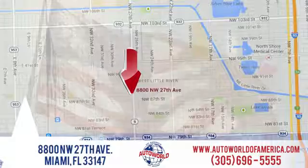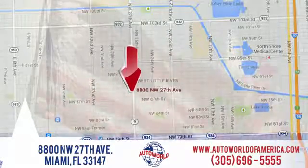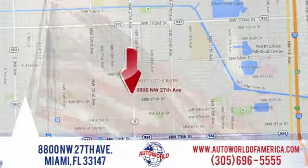Welcome to Auto World of America. We're conveniently located at 8800 Northwest 27th Avenue in Miami, Florida.